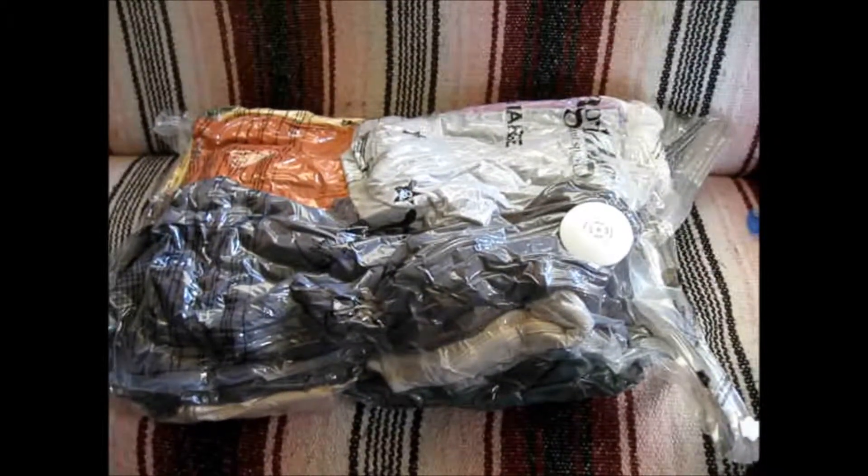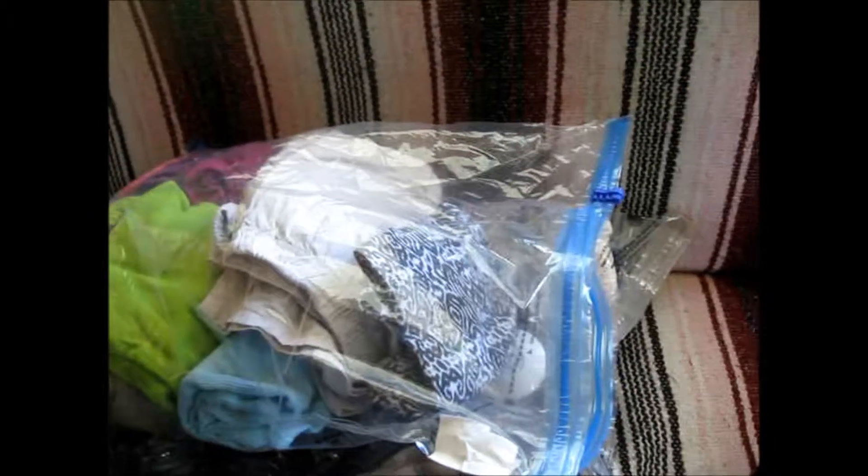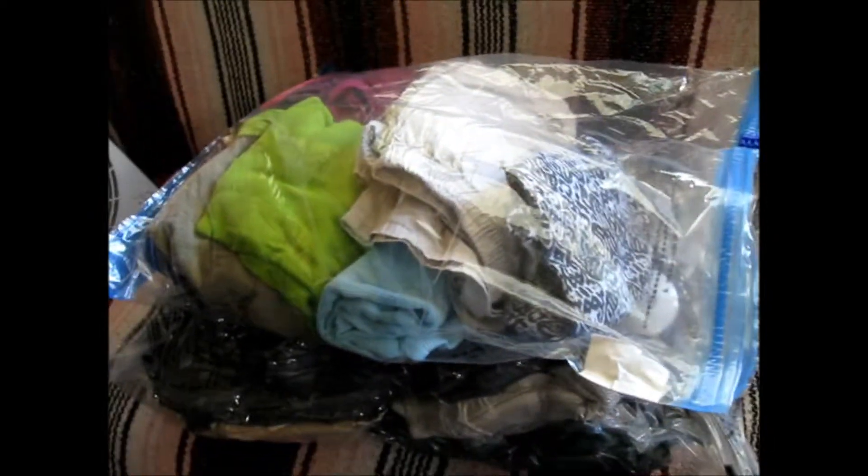It's full of hoodies, thermal shirts, and sweats. Unfortunately, this bag is a roll-up kind of bag, but the zipper's broke. Oh well.